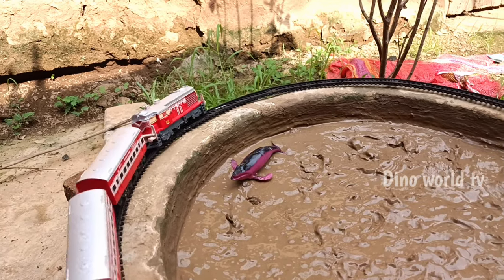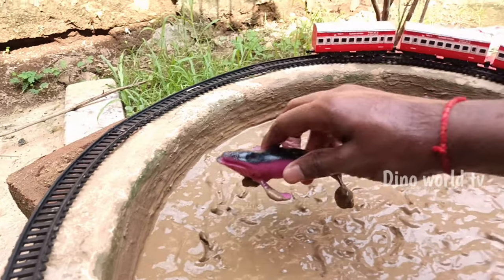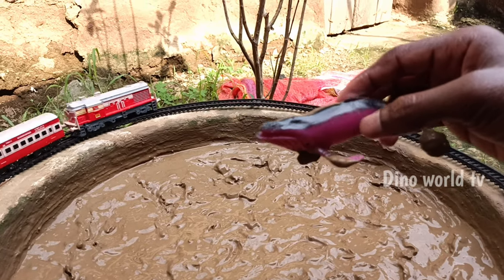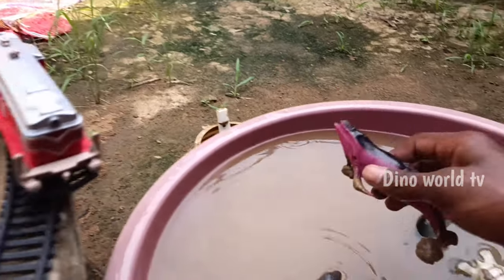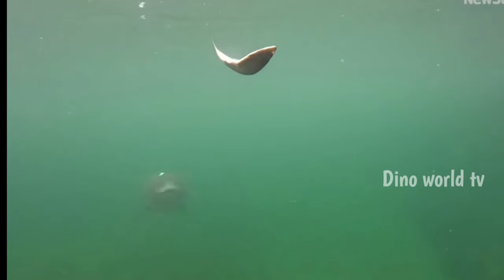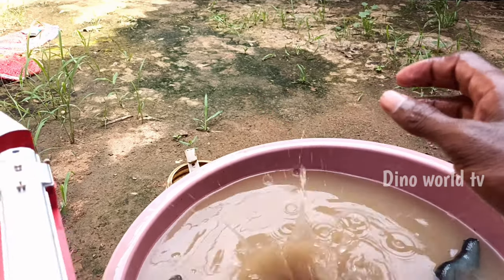So get the next sea animals out of the mud. Porpoise! Porpoise — a small marine mammal similar to a dolphin. Let's watch it now. Here we go, porpoise!